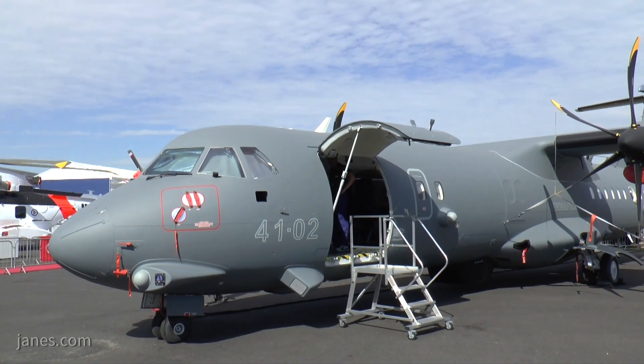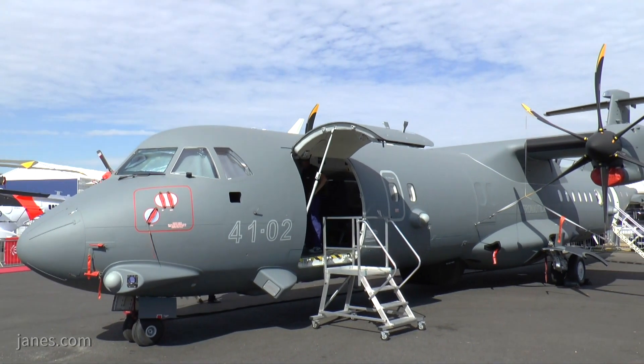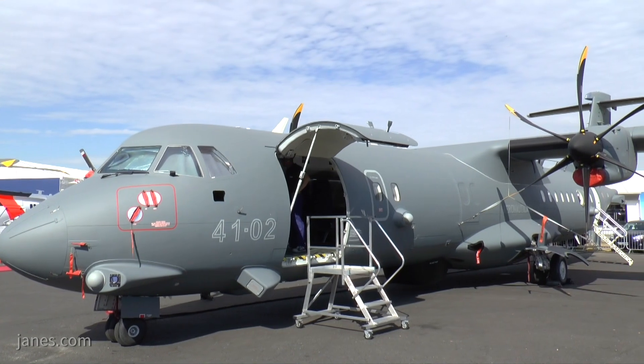We also announced recently — just two days ago — a new contract with the customs police in Italy, buying the ATR-72 for a typical maritime surveillance mission.